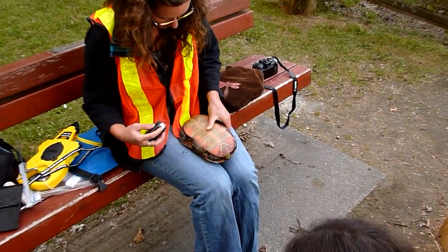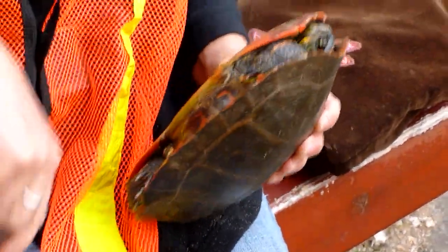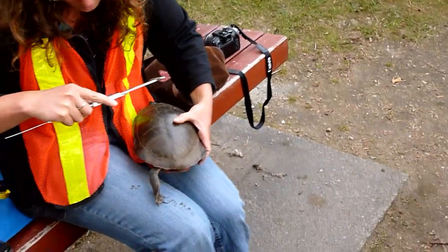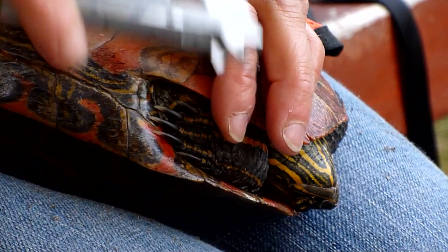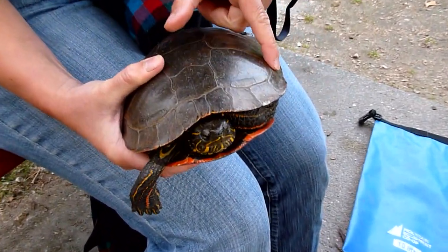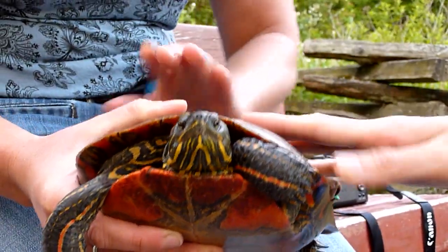Oh girl, you're very cute. Seven point nine. You can see where the seams are, right? So that's one, two, three, four, five, six, seven, eight, nine, ten, eleven, twelve. So she has twelve — okay, you're a normal turtle.